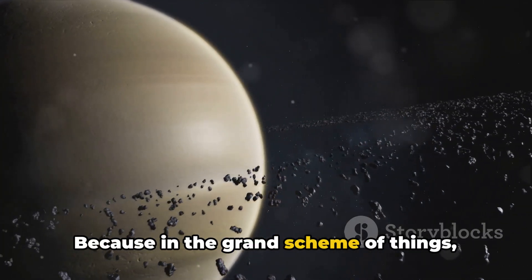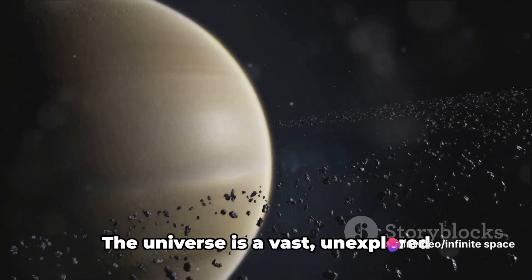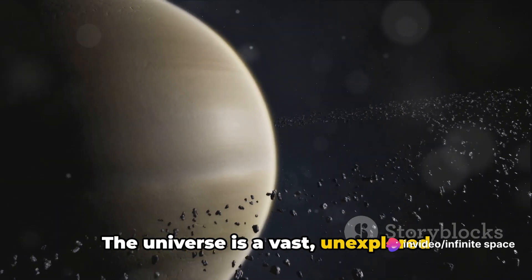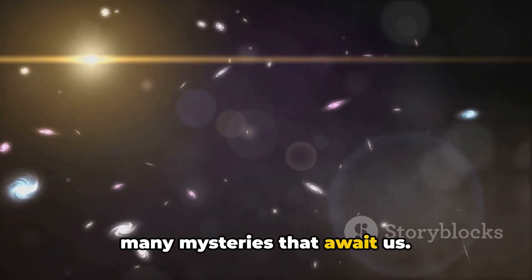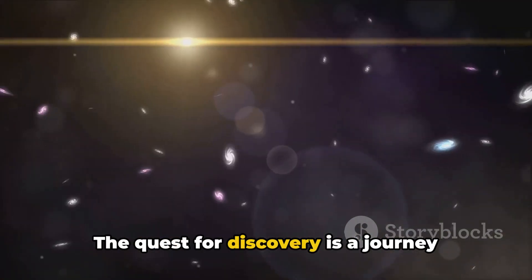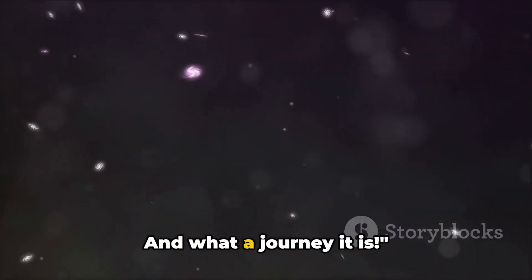Because in the grand scheme of things, we're just starting to scratch the surface of our understanding. The universe is a vast, unexplored frontier, and Enceladus is just one of the many mysteries that await us. The quest for discovery is a journey without end, a journey that we're all a part of. And what a journey it is.